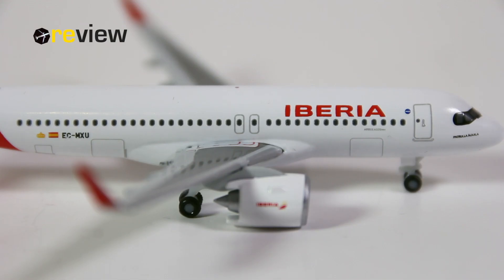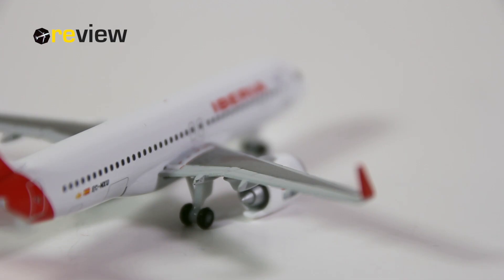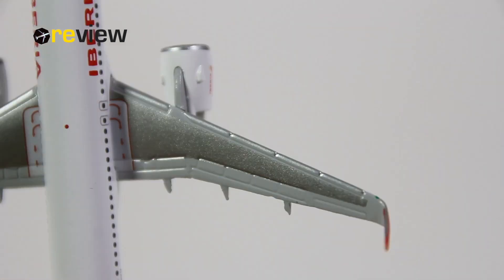Just above the wings, we find the emergency exits printed on the fuselage, and that leads us to the wings, which are also very nicely detailed. On the top side, we have all the different flaps, slats, and spoilers captured very nicely, and we also have the markings for the emergency exits on the wing.